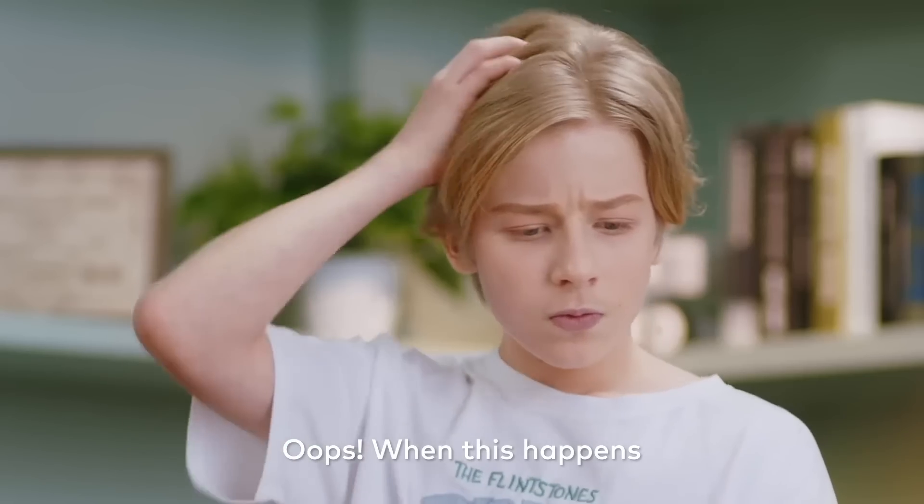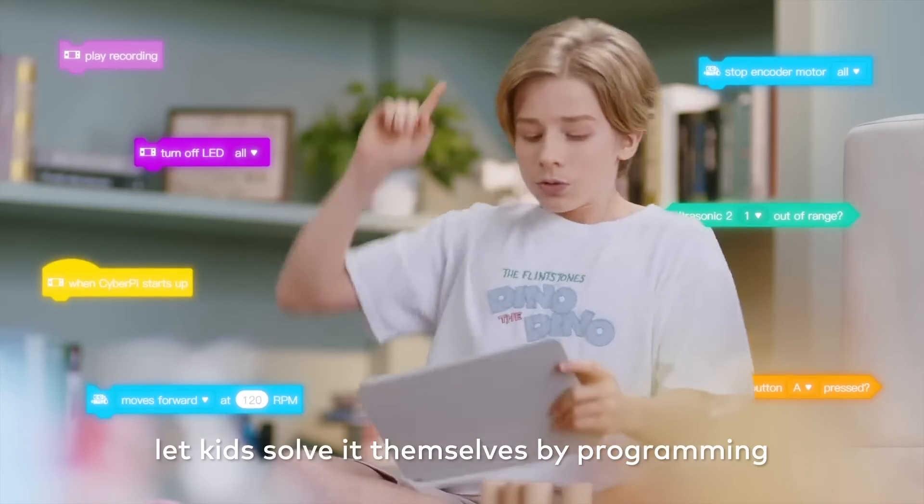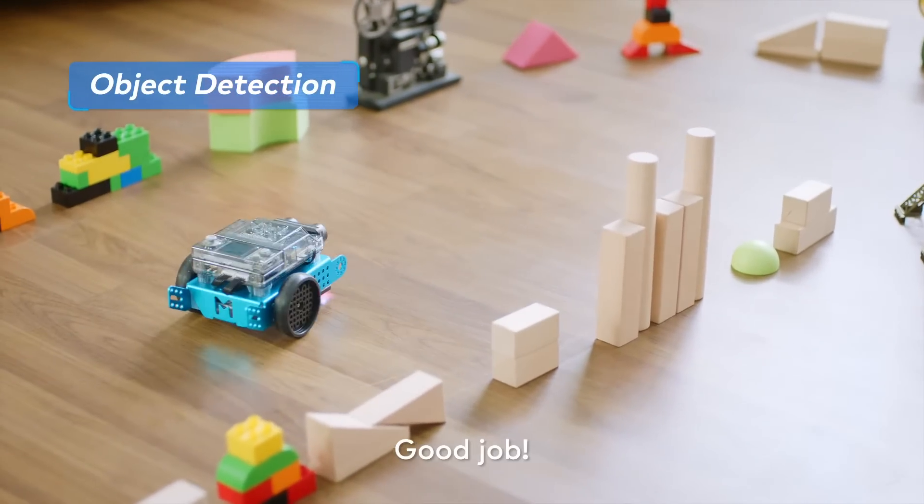Oops! When this happens, let kids solve it themselves by programming. Good job!